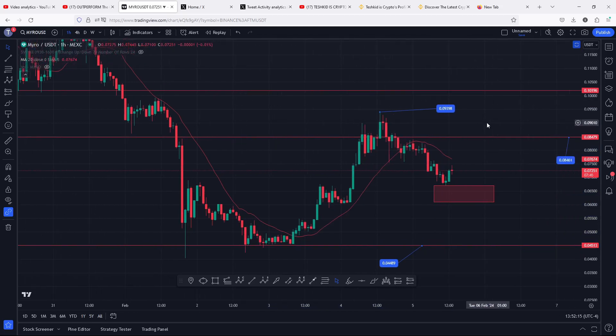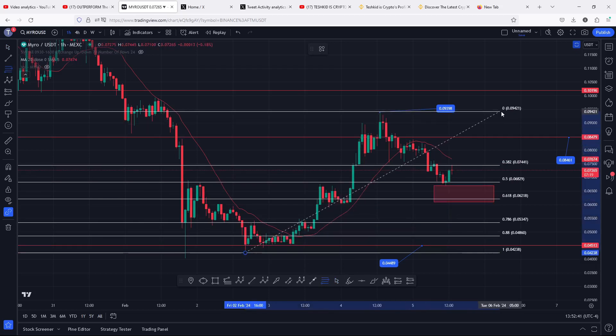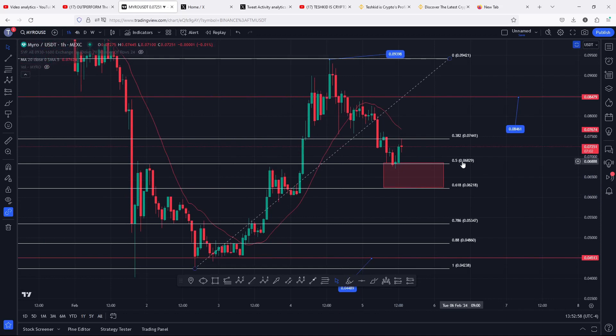After making that significant high yesterday, we have been seeing a bit of a pullback. Using the Fibonacci, connecting from the low that we made at the 0.04238 to that high above the 0.09398, we can get a minimum target area for that retracement to the lower side — between the fib level 0.5 and the fib level 0.618, which is the golden pocket. That area lies between 0.06829 and 0.06218.